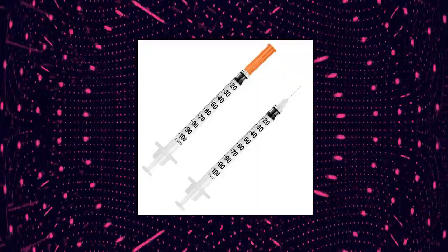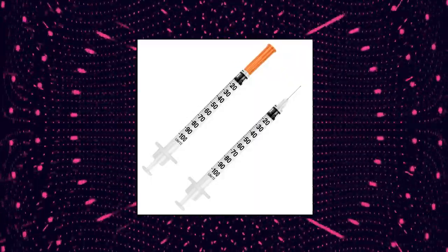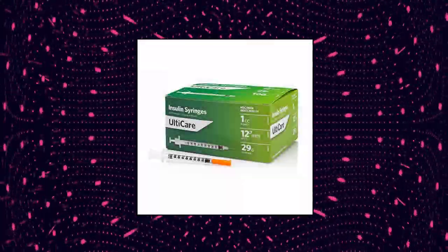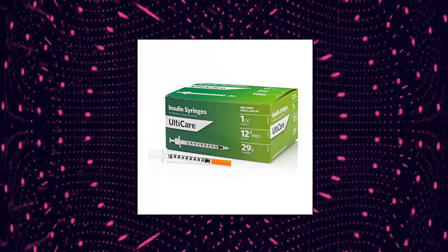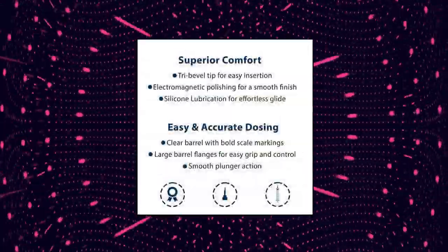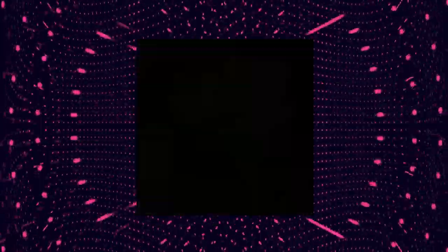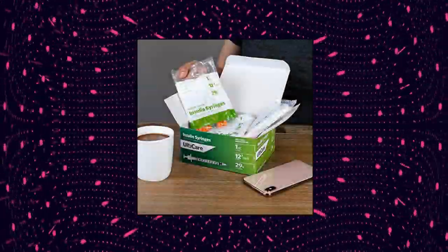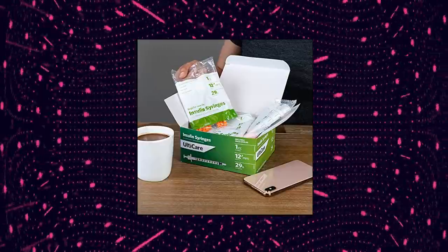UltiCare U100 Insulin Syringes — comfortable and accurate dosing of insulin, compatible with any U100 strength insulin. Silicone lubrication: a layer of micro-bonded lubrication is added to help the needle glide into the skin for a comfortable injection. Micro polished: each needle is polished to a smooth finish, removing any small blemishes that could occur during manufacturing and cause painful skin tearing. Accurate dosing: bold dose unit markings and large barrel flanges for accurate dosing and easy grip and control.